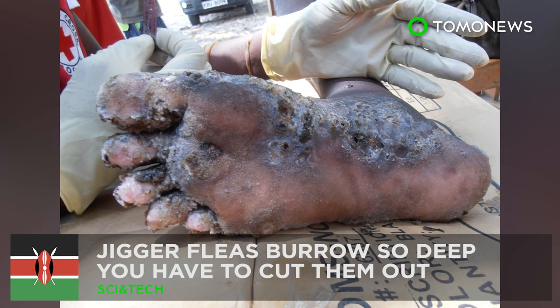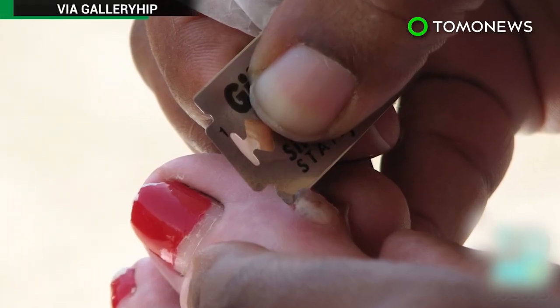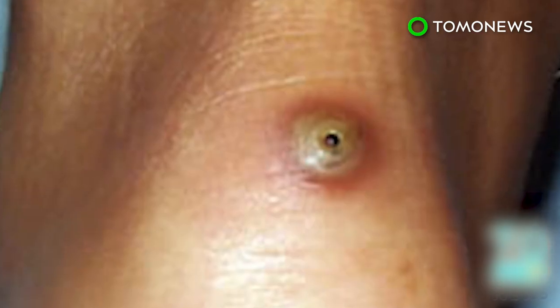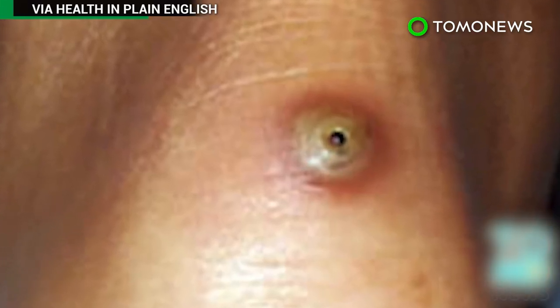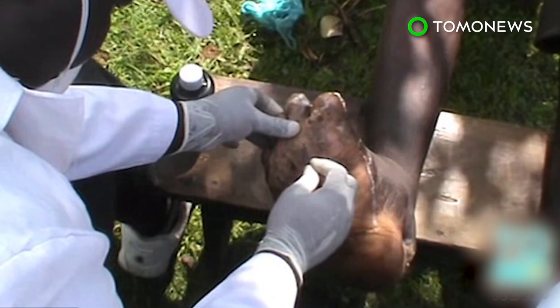Here are some more videos about your body's largest organ. Jigger fleas burrow so deep you have to cut them out. If you've just returned from South America or Sub-Saharan Africa and you find a white spot with a dark center dot on your feet or hands, watch out. It could be jiggers or chigo fleas, which are common parasites in tropical and subtropical areas with dry, warm soil and sand.